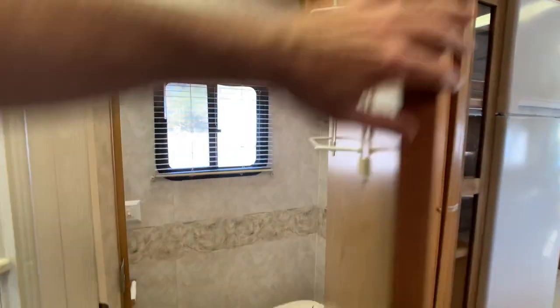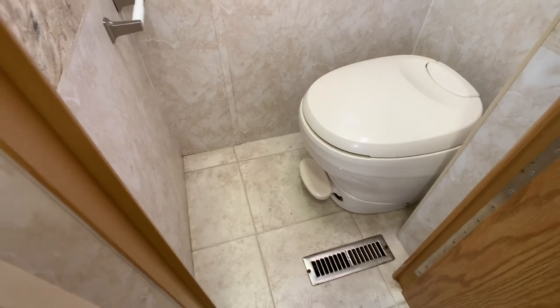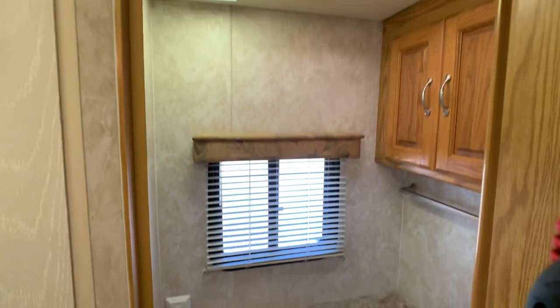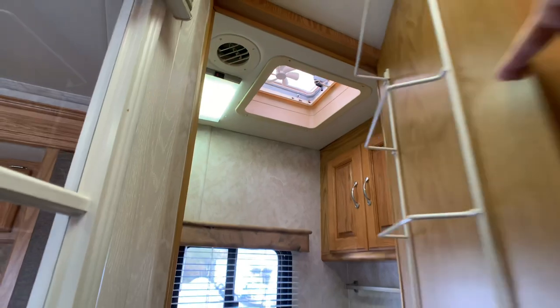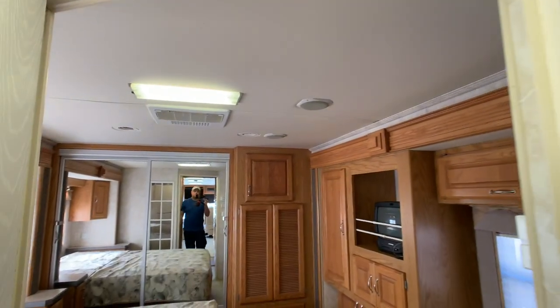Spinning around to show off the private commode. I do check for water damage around the toilets — I put my weight around the toilet to check for soft spots and did not find any issues. I checked all four corners of the coach and around every vent and opening on the roof, and did not find any water damage issues. The coach passed with flying colors.